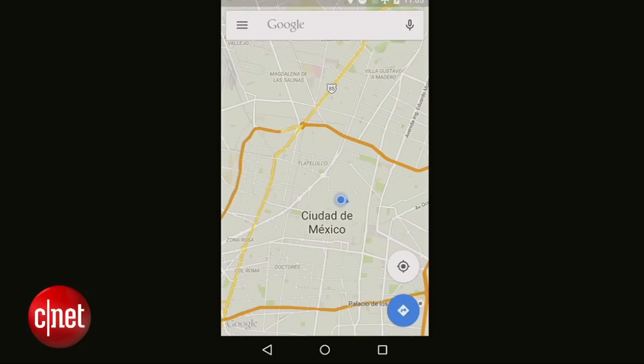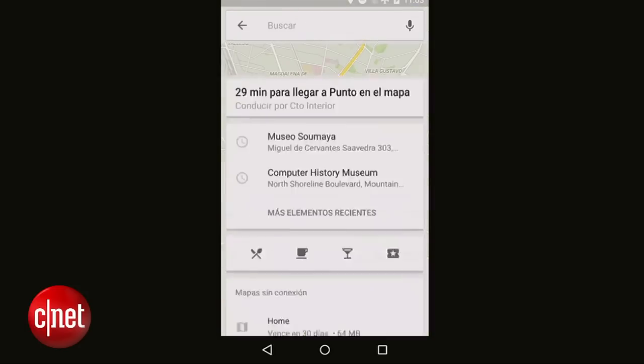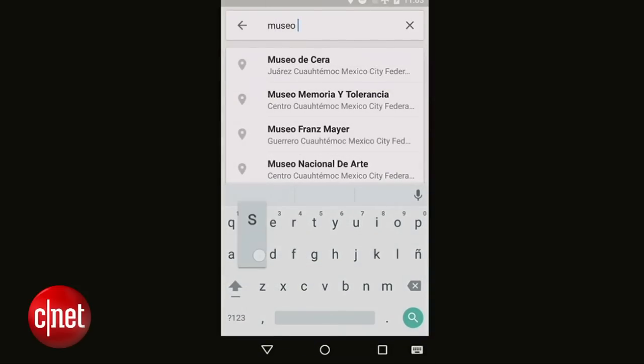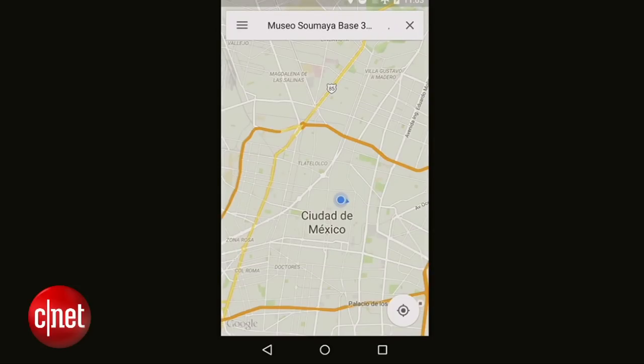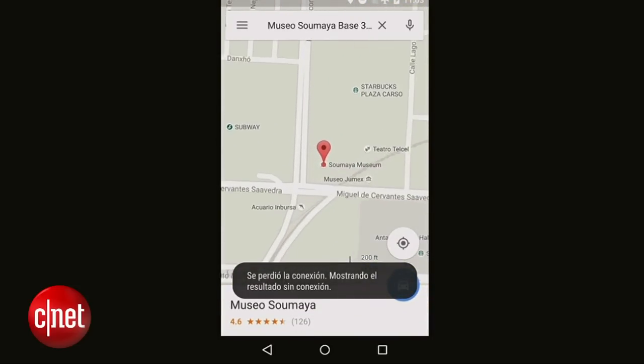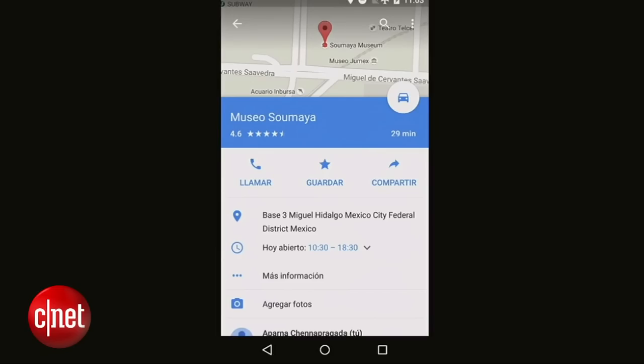But you'll notice that I can still do things like search for places. I've heard great things about the Museo Sumaya in Mexico City, so let's search for that. You can see that autocomplete works too. And once I pick the museum, even though I'm offline, I can still see the reviews and the opening hours, so I can learn about this place and decide whether I want to go there.